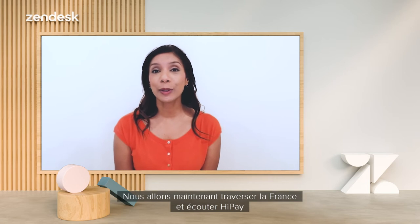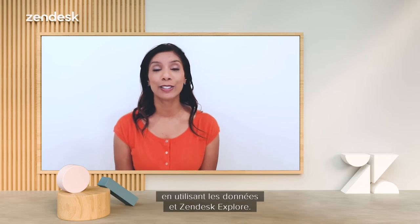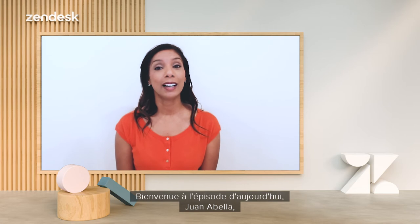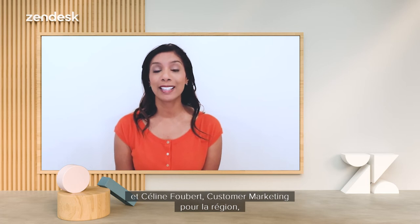Thanks, Martine and Simon. We are now going to go across to France and hear from HyPay on how they are able to clear the backlog of tickets of key accounts by using data and Zendesk Explore. Welcome to today's show, Juan Abella, head of business operations from HyPay, and Celine Faber, customer marketing for the region.